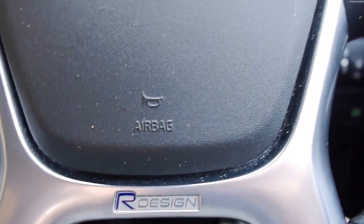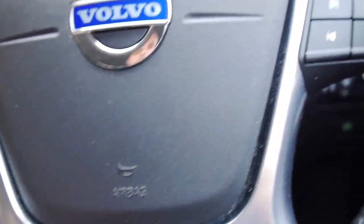Cruise control, multifunction steering wheel — you can see we've got an R Design badge not only on the steering wheel but on the front grille as well. There's your electric handbrake, boot release, et cetera.